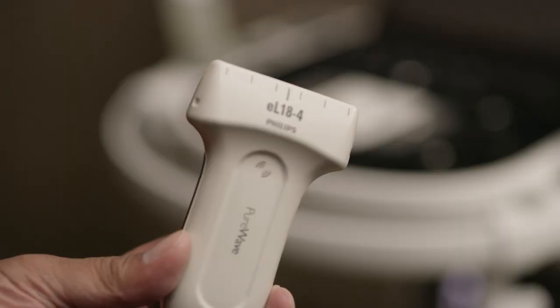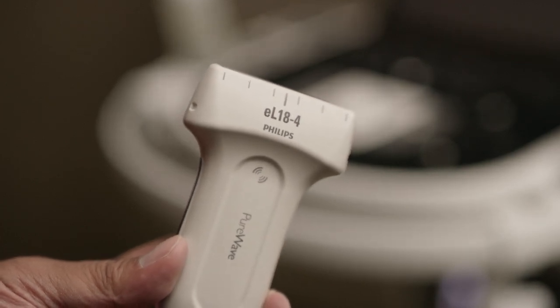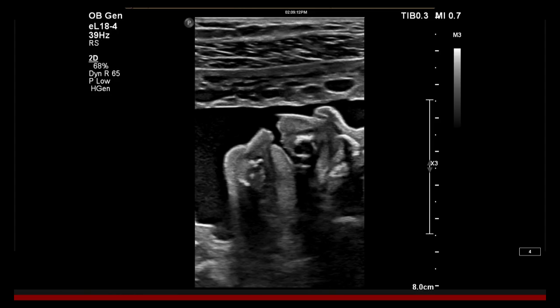The EO18.4 linear pure wave transducer is a very impressive transducer to me. I've been amazingly impressed with the detail, the black and white contrast not only in the near field but all the way throughout the far field. There's excellent penetration to the transducer. The image quality and the detail resolution is remarkable — seeing skin outlines and bone outlines that are crystal clear and absolutely sharp is really amazing.